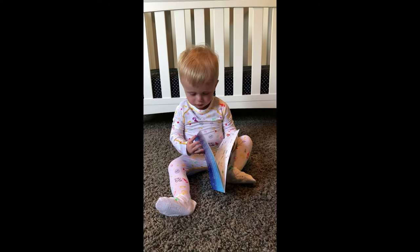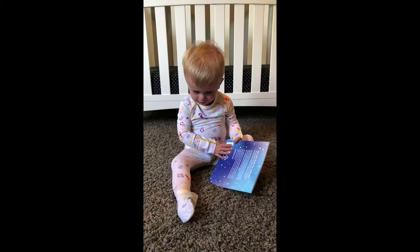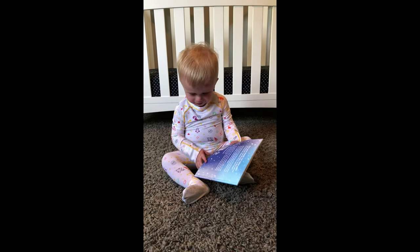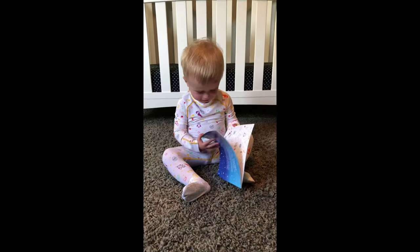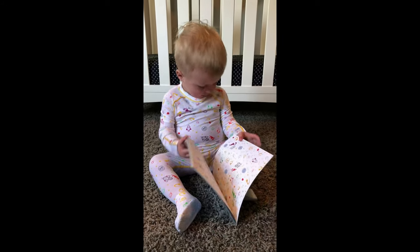She got some new jammies? She got some Soothams? Where's the moon?